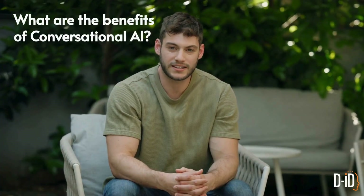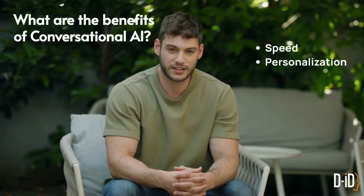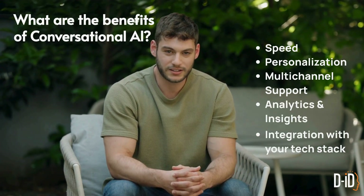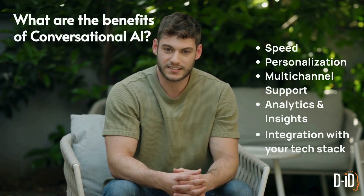The advantages of conversational AI assistants are huge: faster answers without overloading staff, personalized interactions that actually build trust, multi-channel support across web, mobile, and even kiosks, and analytics that give insights into customer behavior. These assistants can also integrate with your CRMs, product data, and internal knowledge bases through simple APIs and SDKs.